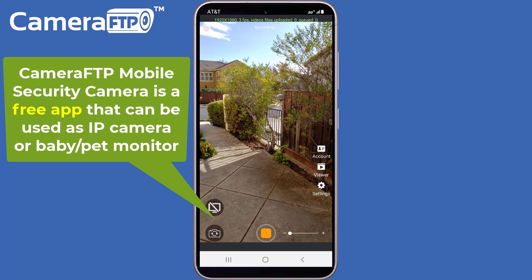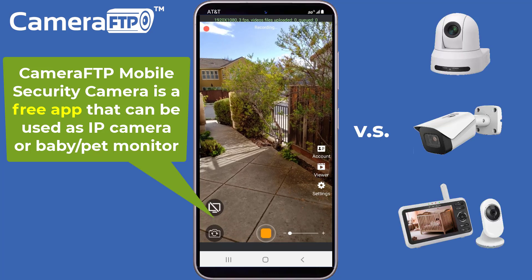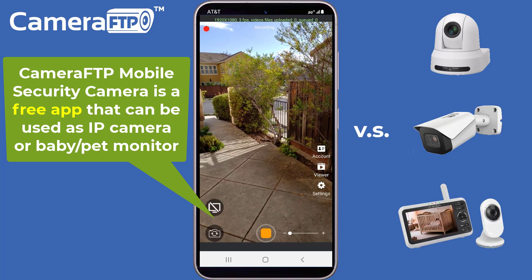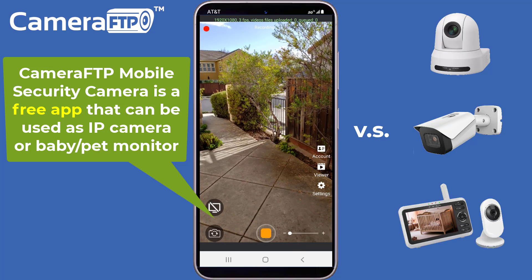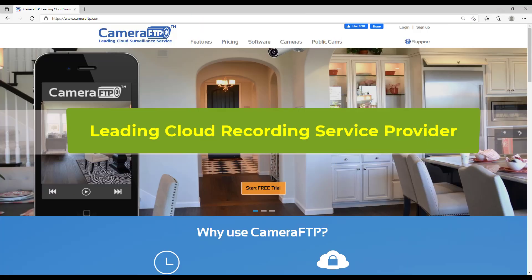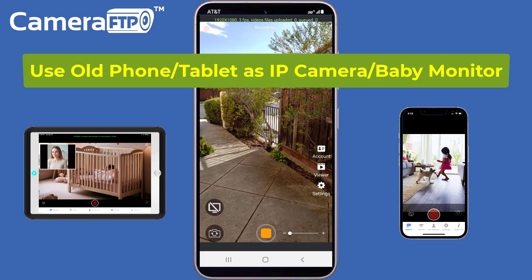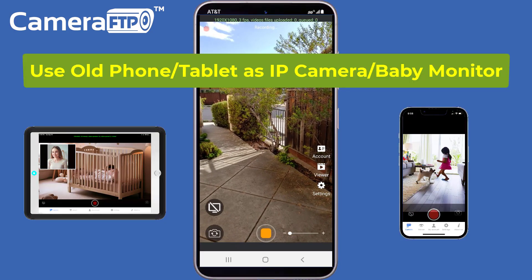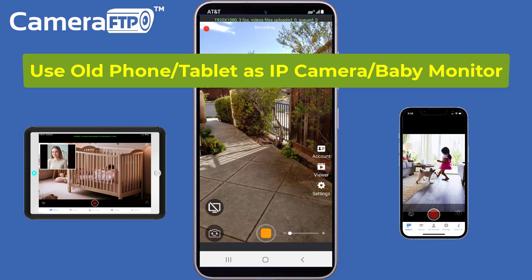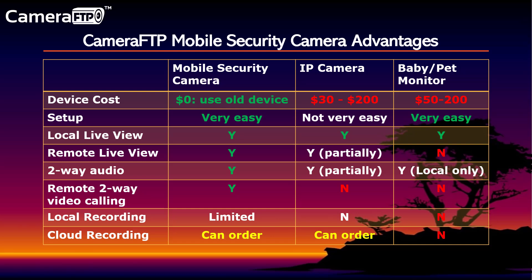Camera FTP Mobile Security Camera is a free app that allows you to use your phone or tablet as an IP camera or baby monitor. Camera FTP is a leading cloud recording service provider with broad features. Most users use IP cameras or NVRs, but if you have an old smartphone or tablet, you can immediately use it as an IP camera or baby monitor, saving time and cost. Please look at the comparison chart.